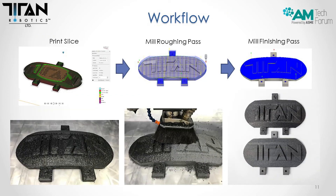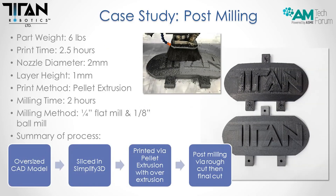For the workflow: you print your part and make sure to over-extrude, because you need a fully dense part with minimal voids. Then you come back and machine the roughing pass — that can be in one direction — and then the finishing pass in the other direction or with a separate tool. For a quick case study on post-milling after the part is completed: you use an oversized CAD model with an extra one or two millimeters of material, slice it in Simplify3D, over-extrude while printing to eliminate voids, then program the CAM toolpath in Fusion 360 for a final cut. This example was about a two and a half hour print, six pounds of material, with about two hours of machine time using a quarter-inch flat mill and eighth-inch ball mill.